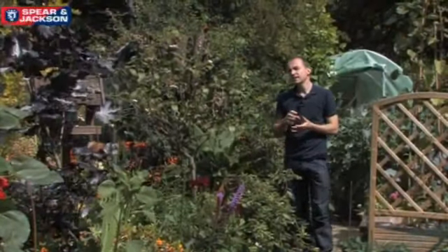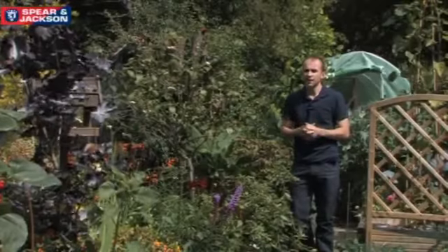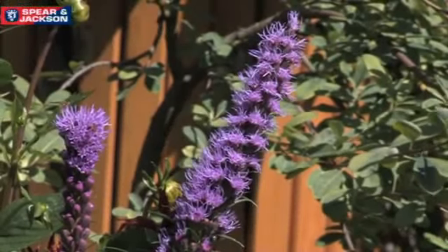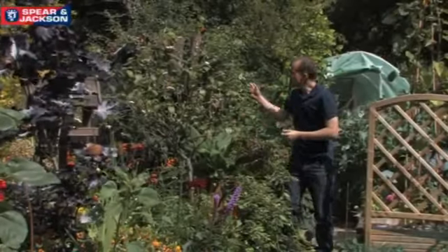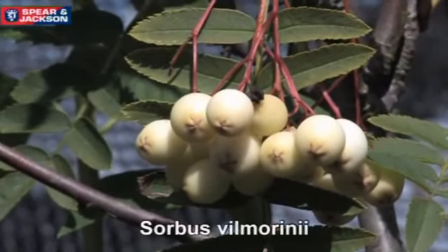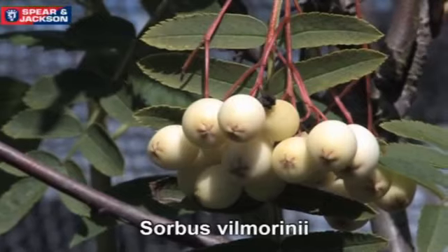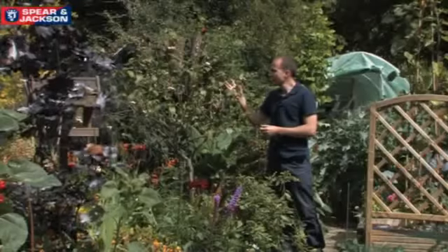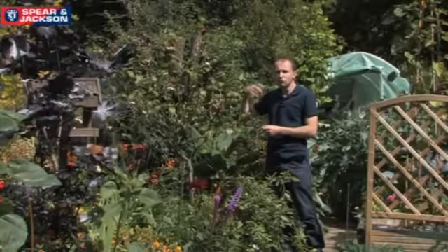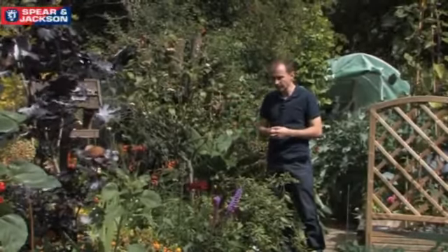You'll be forgiven for thinking that at this time of year in September there's not much colour in the garden, but actually as you can see there's loads and loads. As we move through the seasons you can see that there are fruits on this sorbus which are developing - I think this one's velmorii - and these lovely white, most people think they're berries, they hang on to the bare stems of the tree right through autumn and into wintertime.